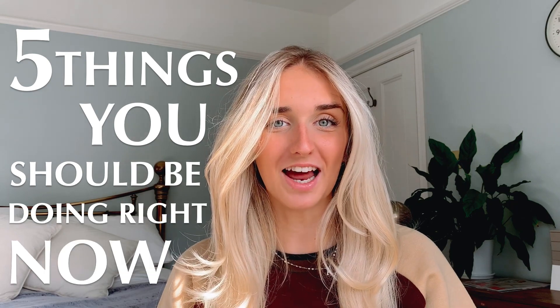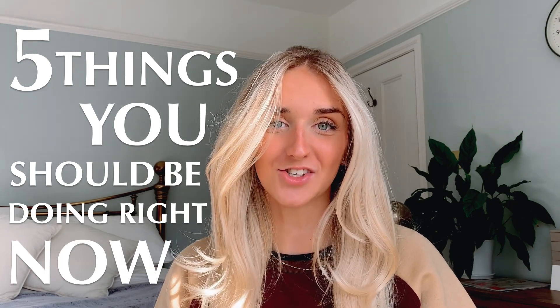Hello guys and welcome back to my channel. Today we are going to be doing a video on five things you should be doing right now to prepare for your Oxford application in October. The things we will go over in this video will also be applicable to other university applications, particularly competitive Russell Group universities.